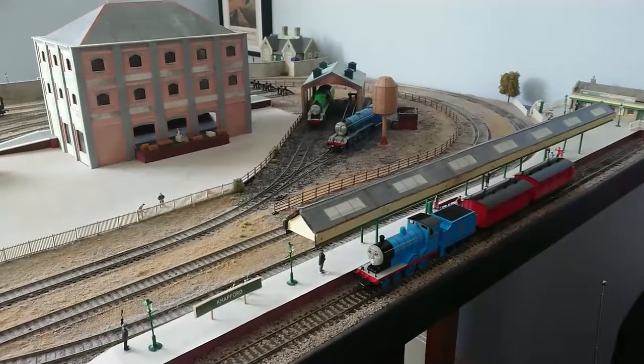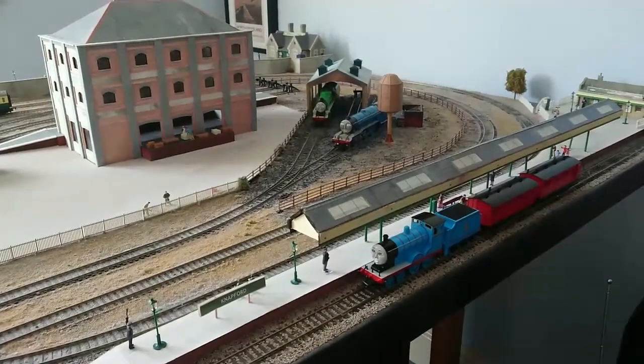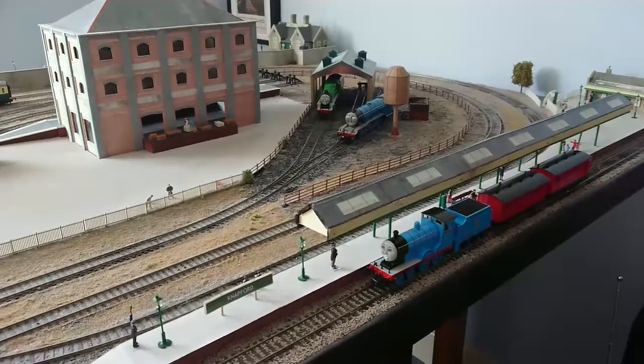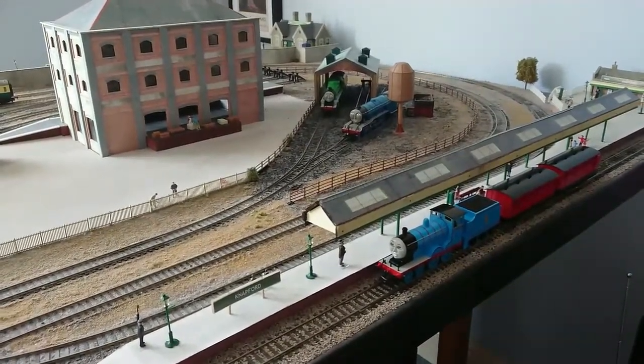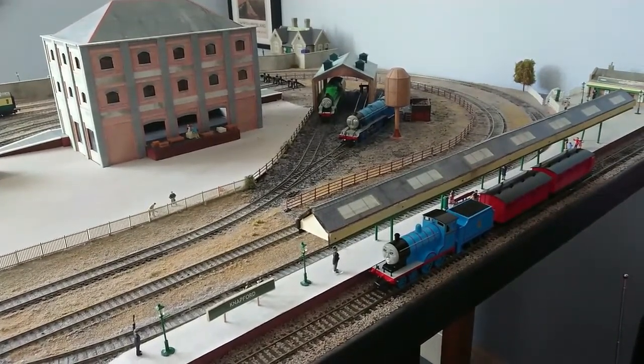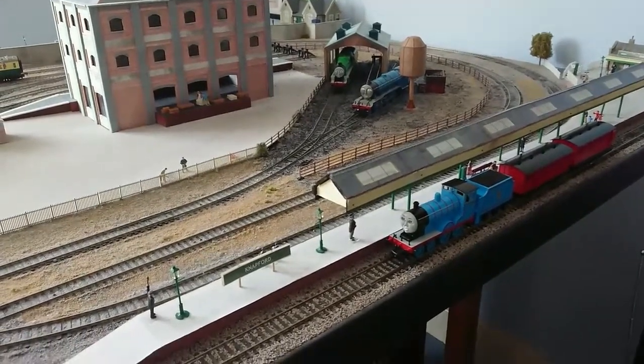This layout is another one of my two model railway layouts. Yes, I have two model railway layouts — my Great Waterton layout and this layout. Although this layout is not portable like my Great Waterton layout, it is modelled on other parts of the island of Sodor.